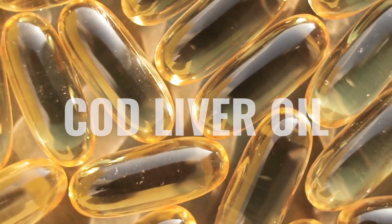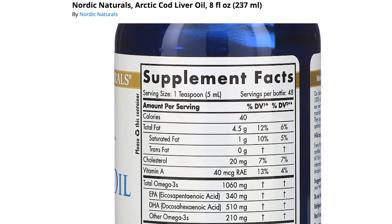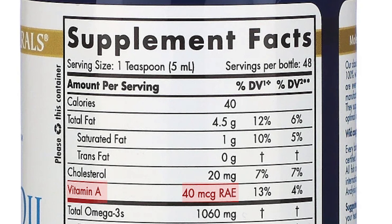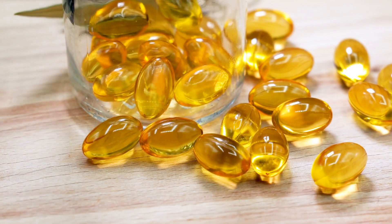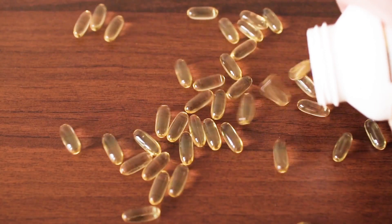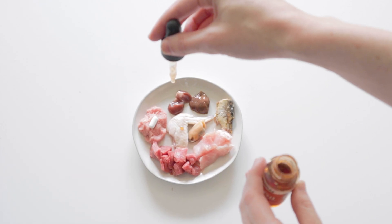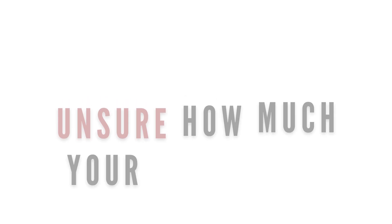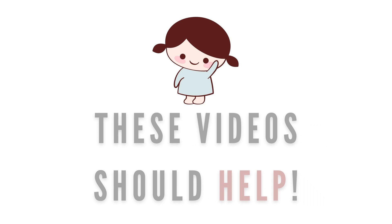Cod liver oil is also high in vitamin D and can easily meet the recommended daily allowance. Because it's also high in vitamin A, this should be provided in a diet that excludes liver. Feeding cod liver oil or pure vitamin D3 is often when over-supplementation can occur, so be sure to understand your pet's daily allowance.